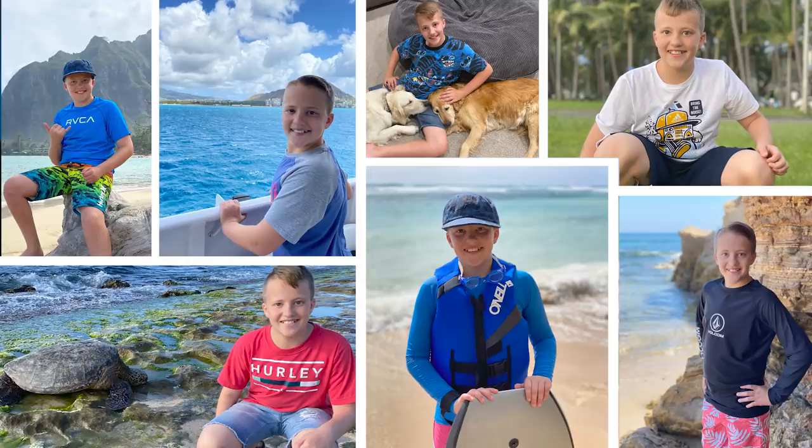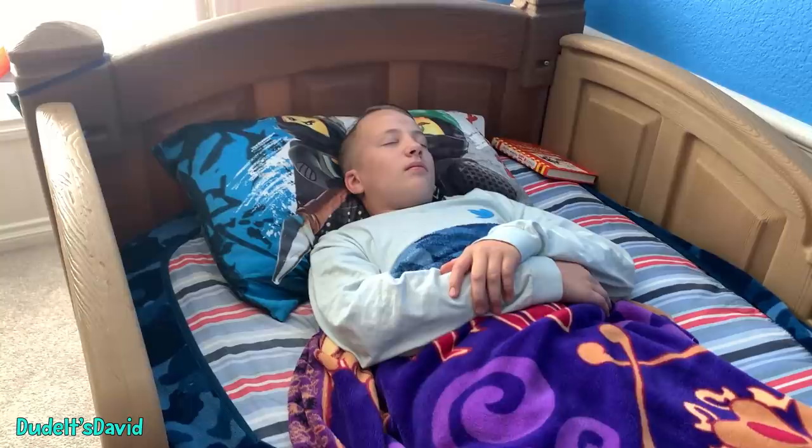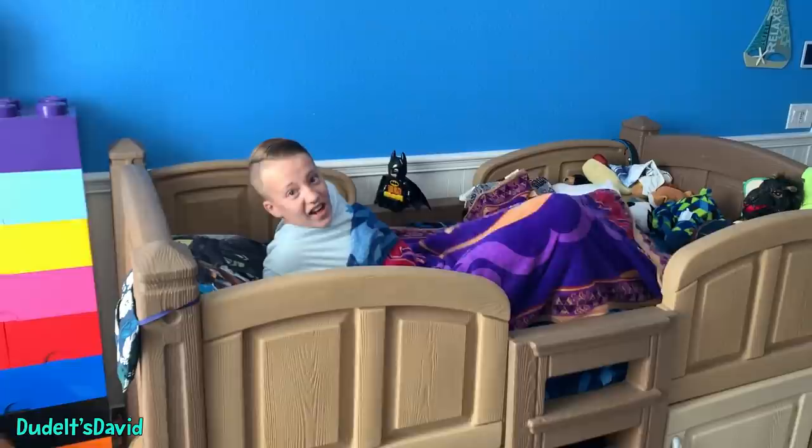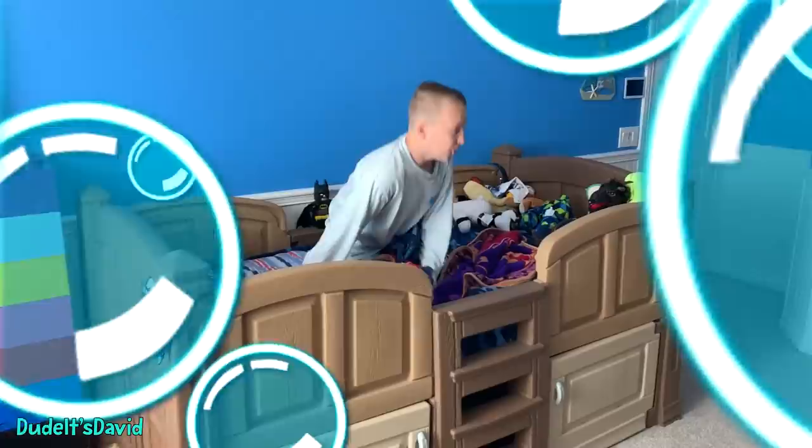Doonis David. Hey guys, welcome to Doonis David! Today I'm going to be doing a school morning routine in A to Z order. A is for alarm clock, B is for brush teeth. Normally I would get dressed before I brush my teeth, but today we're doing ABC order.